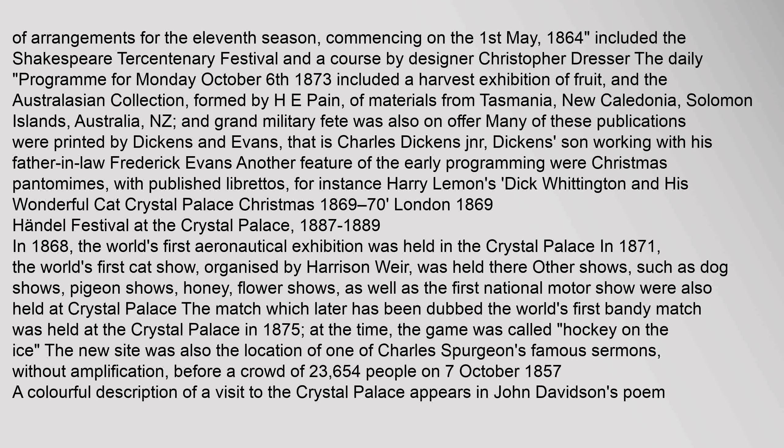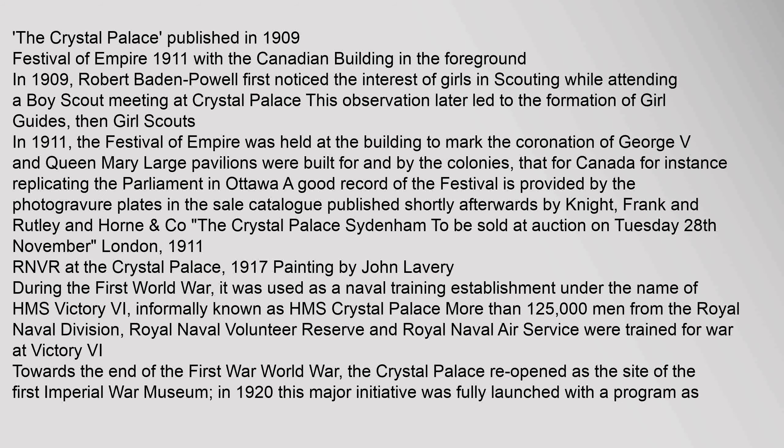The new site was also the location of one of Charles Spurgeon's famous sermons — delivered without amplification before a crowd of 23,654 people on 7 October 1857. In 1909, Robert Baden-Powell first noticed the interest of girls in scouting while attending a Boy Scout meeting at Crystal Palace. This observation later led to the formation of Girl Guides, then Girl Scouts. In 1911, the Festival of Empire was held at the building to mark the coronation of George V and Queen Mary.